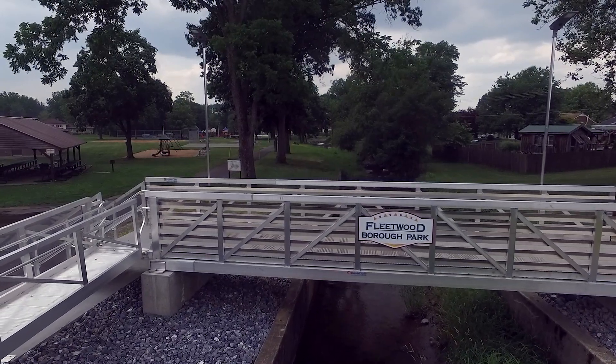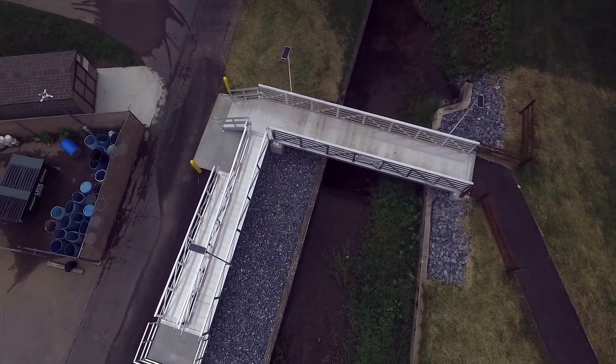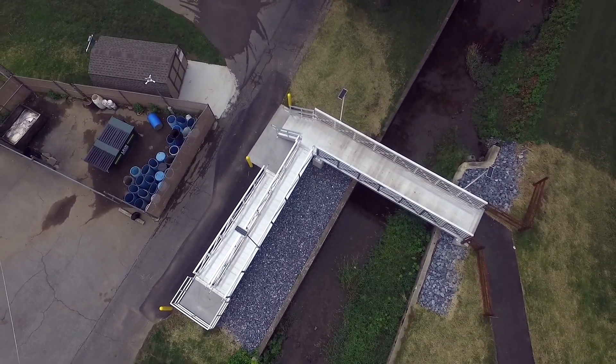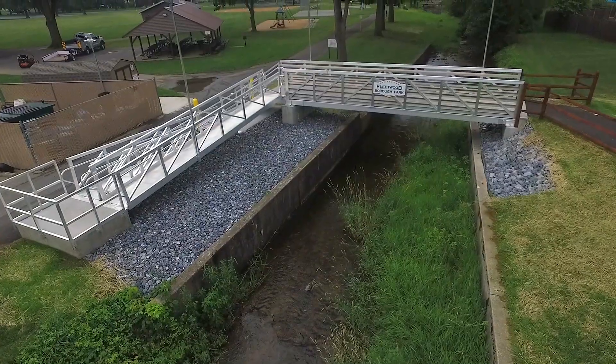Like many suburban towns, Borough Park is located just off of Main Street in Fleetwood, Pennsylvania. Recently, the park received a brand new pedestrian bridge by BoardSafe Docks. The new pedestrian bridge replaced the original bridge that was swept away by flooding in 2020.